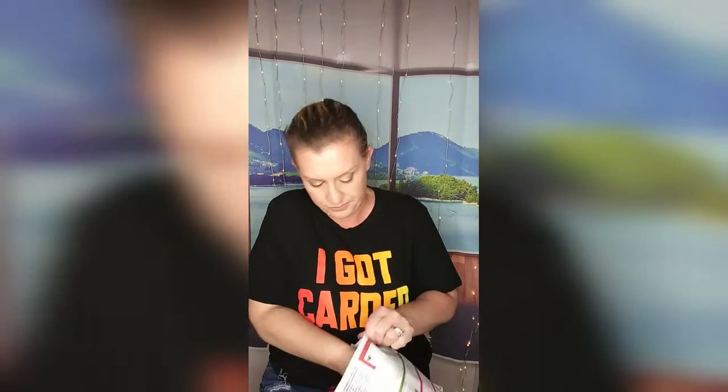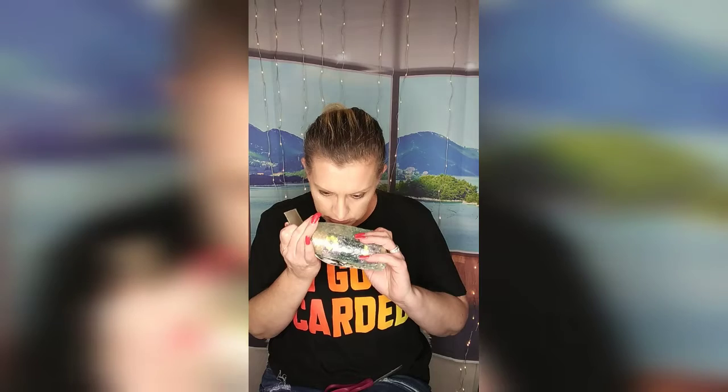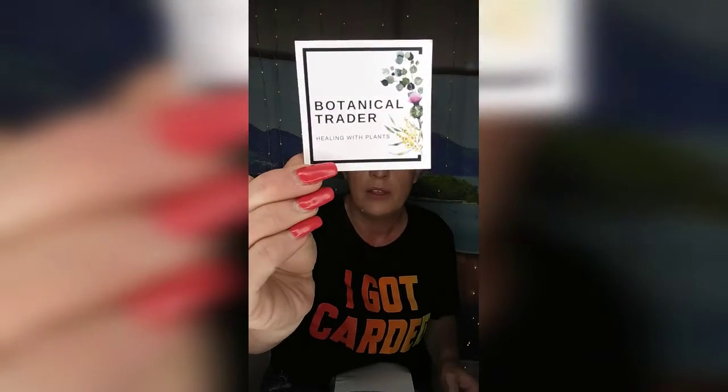This is how you open the package. Let's get everything out. Oh wow — it smells amazing in here! Botanical Trader — healing with plants. I'm very intrigued, that's what this card says.